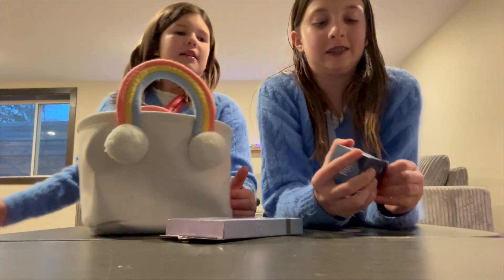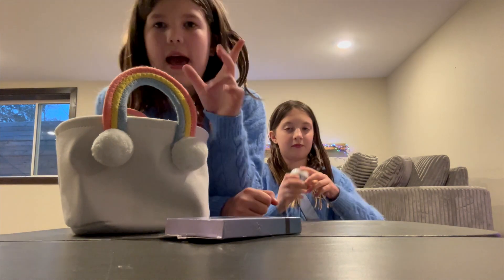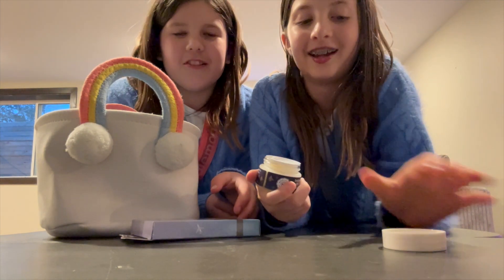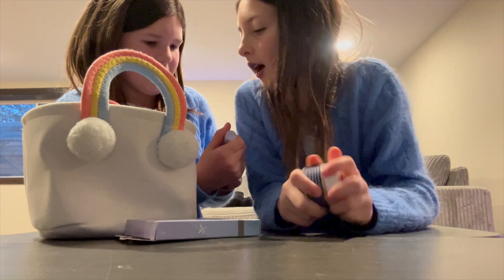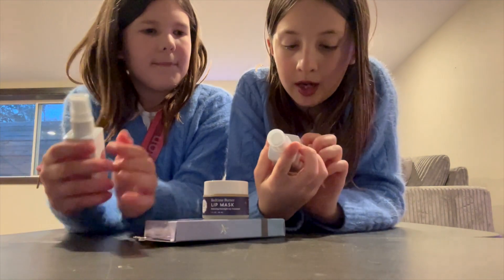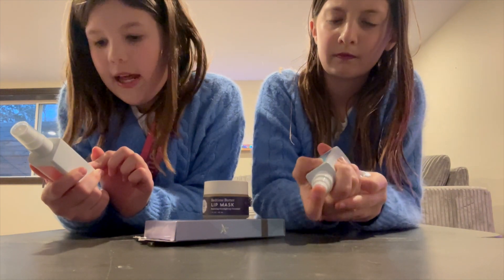I got her this for her birthday — I bought it for her. It's a lip mask, and people have been saying it might be a Laneige dupe. It smells really good — it smells like childhood! I really hope she likes it. We also each got one of these hair and body mists — mine is Silver Moon, which is vanilla almond and spice, and hers is Flower Moon, which is jasmine, peach, and vanilla.